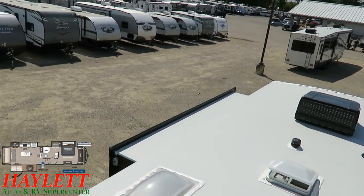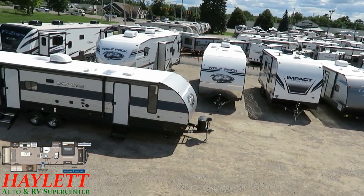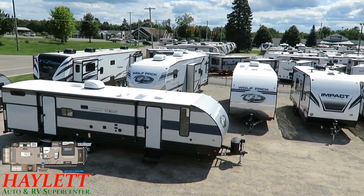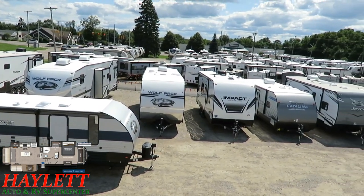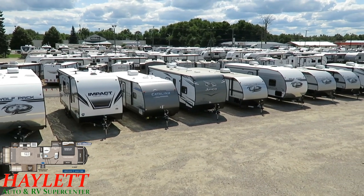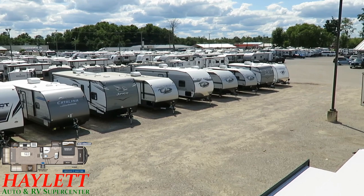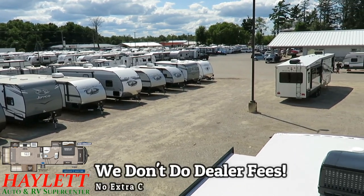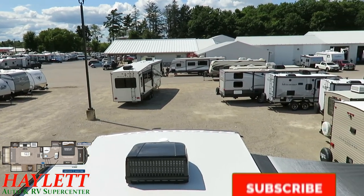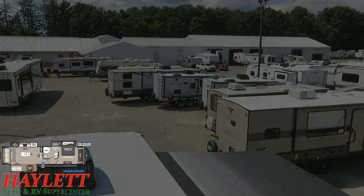That's why we go to the extra length to show you this stuff, and take the risk of climbing up on an RV roof to show you around. Not everyone takes that kind of time and effort. Imagine what we'd do if you give us a chance to meet you — we do everything except hidden dealer fees. We do hitching, trades, finance, truck and trailer package deals, RV delivery, and everything in between. Take care, stay safe, have fun, and happy camping, everyone.